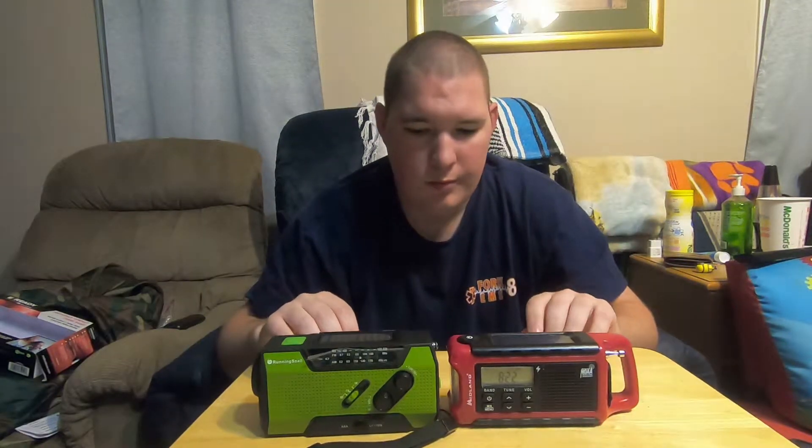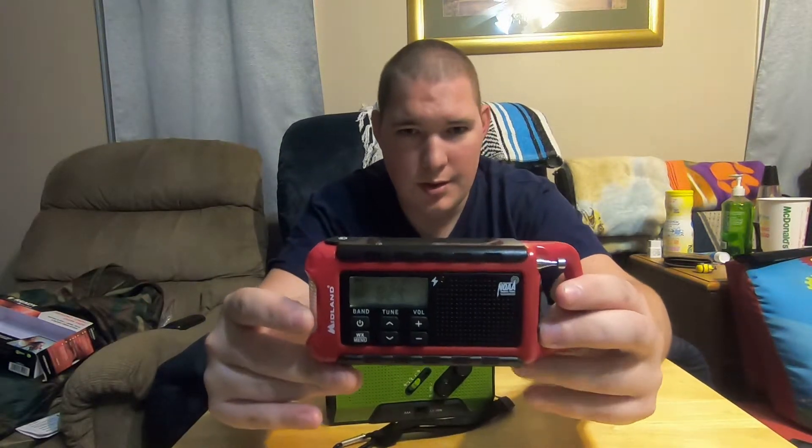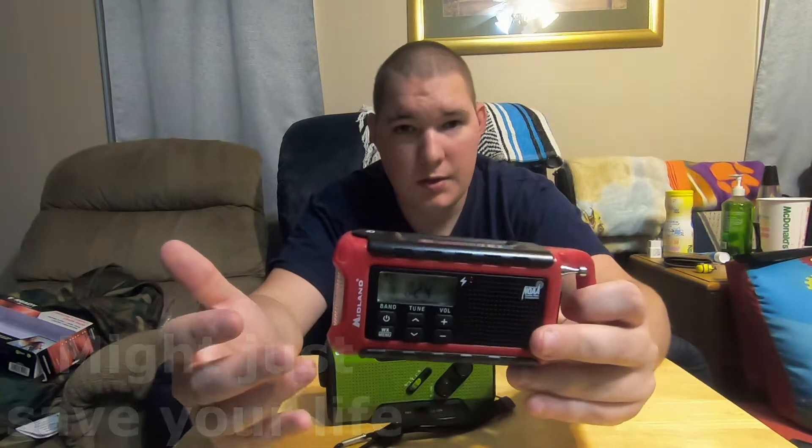If you're in the market for a weather radio, both of these are great options. You can throw them in your go bags, vehicle bags, bug-out bags. If you live in a disaster-prone area that gets flash floods or twisters, the Midland ER-210 — or even the ER-310, the big brother — might be better for you. Having weather alerts go off in the middle of the night to alert you that a storm's coming is great and very useful. The SOS on the flashlight is also very beneficial.